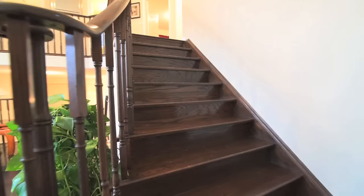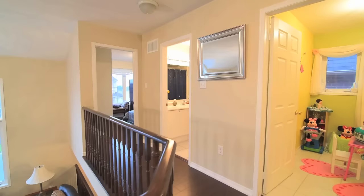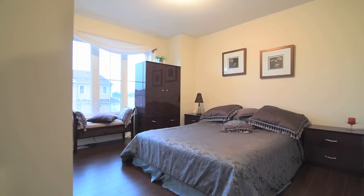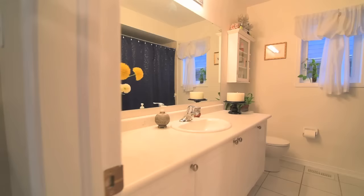The upper level is finished with laminate floors in the hallway and in all the bedrooms. The three secondary bedrooms are quite generous in their sizes, with two of these bedrooms having large double closets.